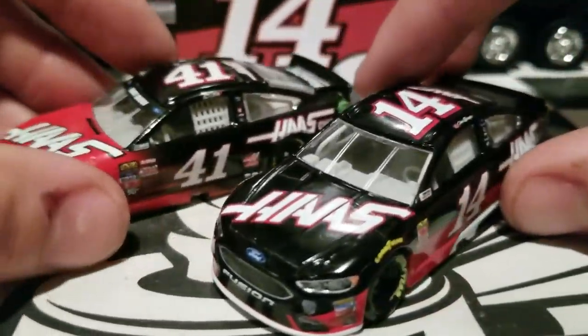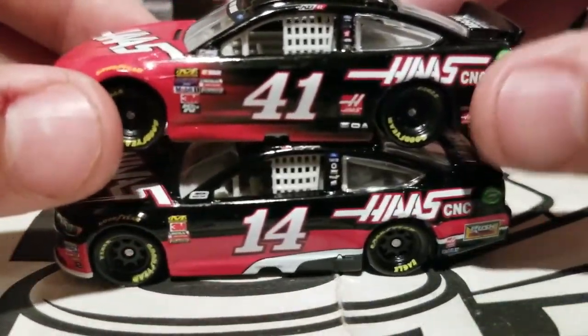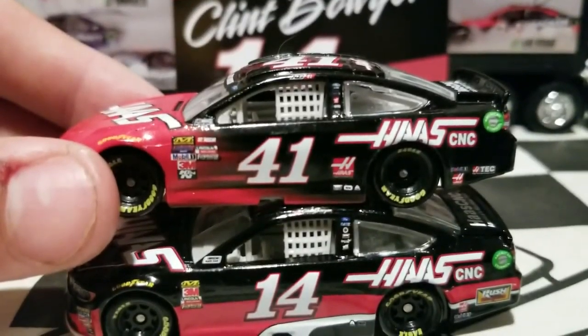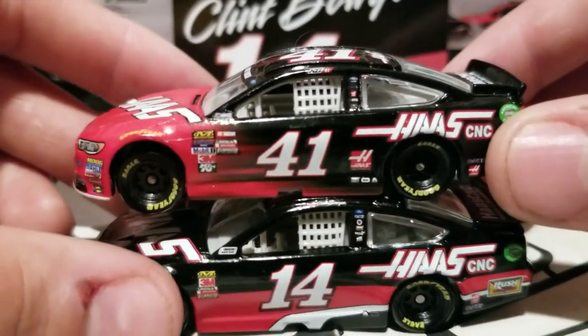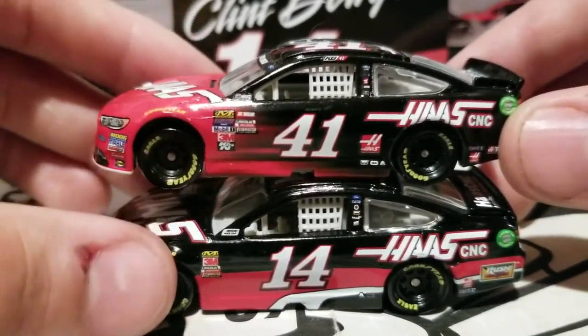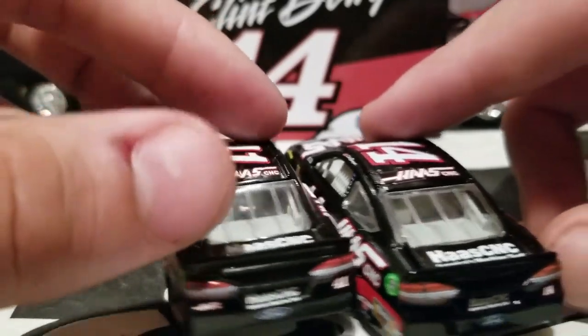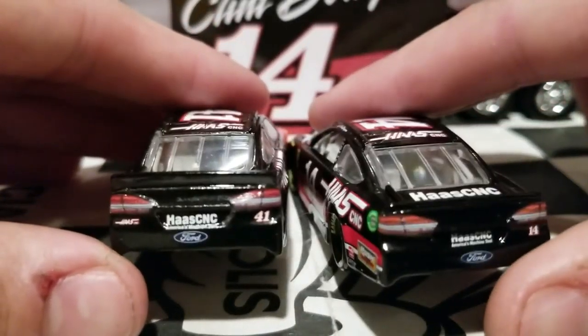It's not like Wave 1 or 2 where all of them literally had the exact same magnets. Really really nice looking — and this is a magnet, not a car. Yeah, really cool. It is definitely a Clint Boyer magnet, that's for certain. It definitely represents the paint scheme pretty well. And speaking of that, back to the diecast.